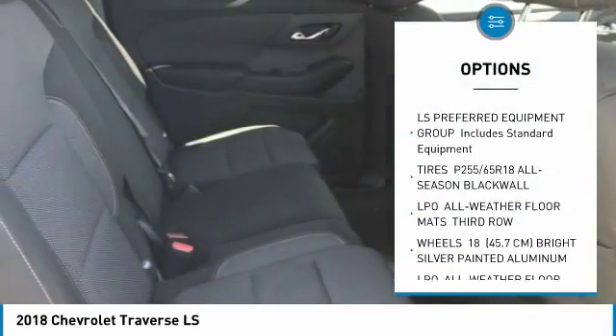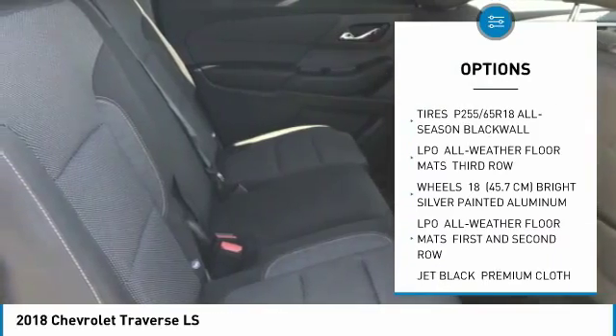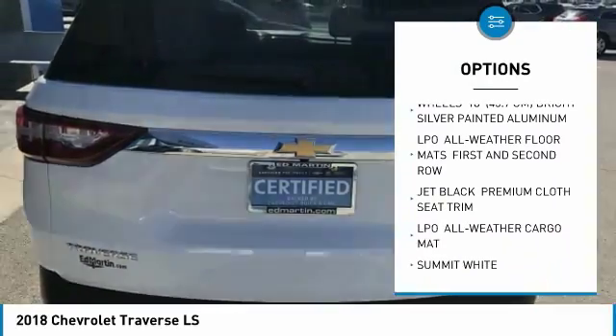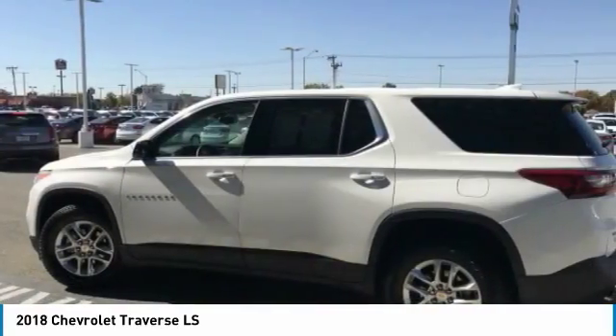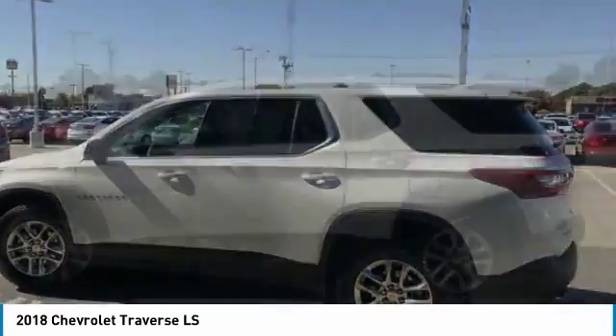Steering wheel audio controls, keyless entry, anti-lock braking system, Bluetooth, adjustable steering wheel, cruise control, floor mats, aluminum wheels, four-wheel disc brakes, AM FM stereo radio.